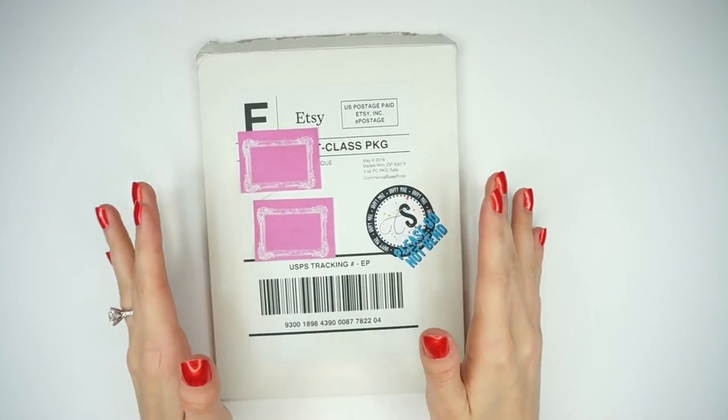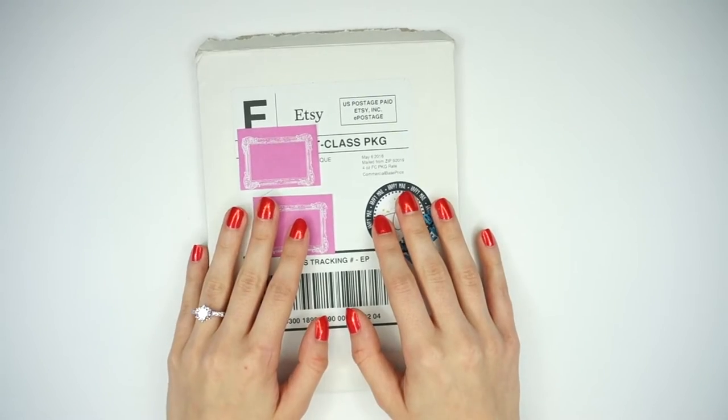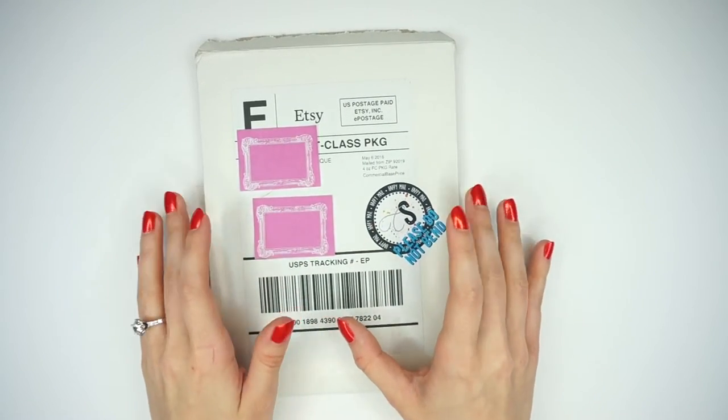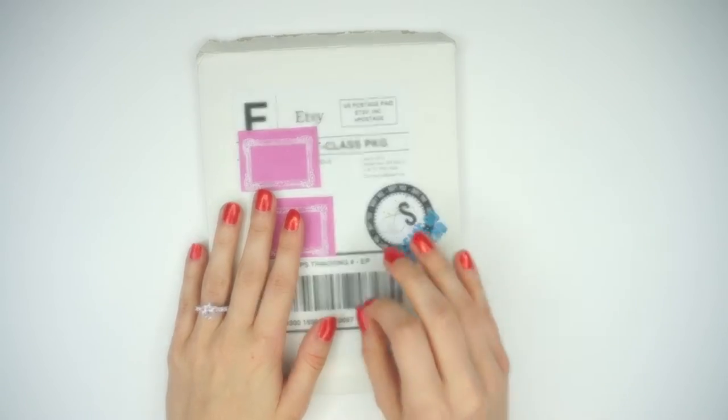Hey guys, welcome back to my channel. Today I'm back with another shop spotlight for Etsy stickers, and this shop is the Chic Street Sticker Boutique. This is the first time I've ordered from her and I'm absolutely in love 100% already.